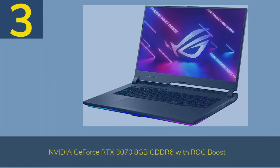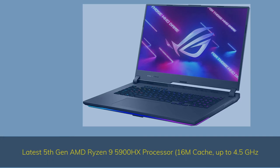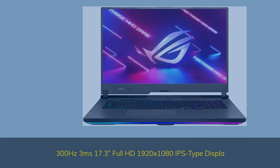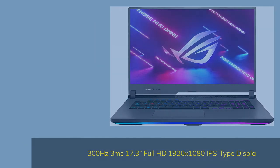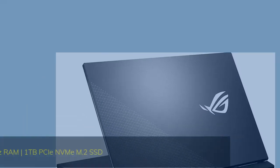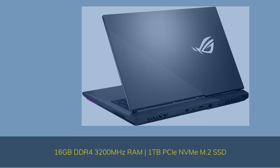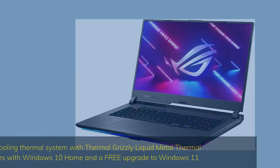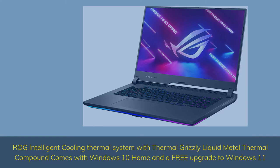Number 3. The Asus ROG Strix G17 features an Nvidia GeForce RTX 3070 8GB GDDR6 with ROG Boost, and the latest AMD Ryzen 9 5900HX processor with 16MB cache up to 4.5GHz. It has a 300Hz 3ms 17.3-inch Full HD 1920x1080 IPS display, 16GB DDR4 3200MHz RAM, 1TB NVMe M.2 SSD, and ROG Intelligent Cooling with Thermal Grizzly Liquid Metal Thermal Compound. Comes with Windows 10 Home and a free upgrade to Windows 11.